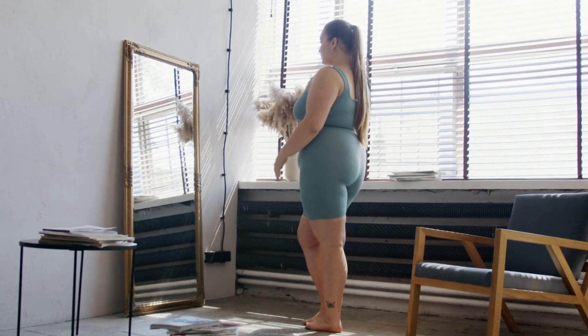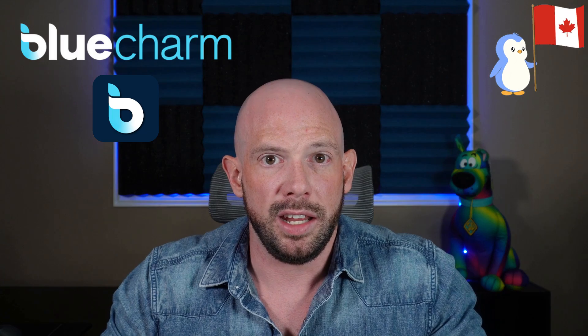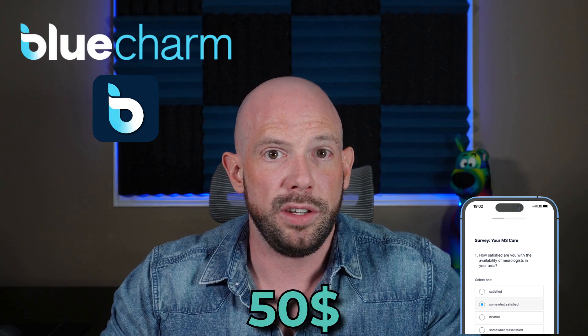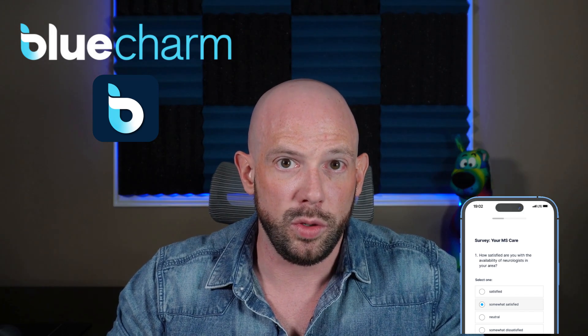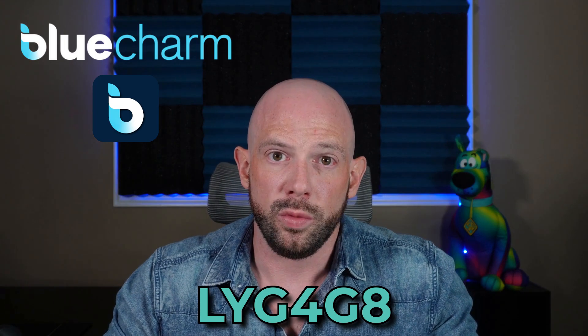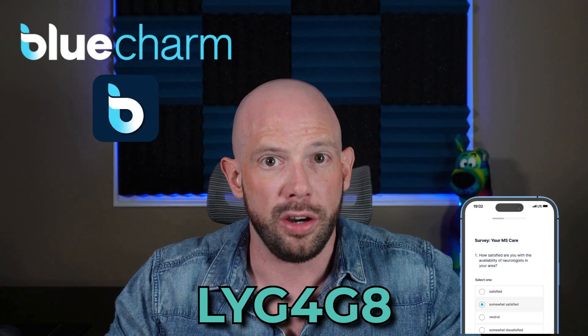As a quick aside, if you're currently living with obesity or overweight and you're taking a medication such as Ozempic, Wegovy, or Zepbound, and you happen to be one of my Canadian viewers, you need to check out Blue Charm. Blue Charm is an app that rewards Canadians who are on an anti-obesity medication. You just download their app, complete one of their surveys, and you get $50 e-transferred to you as a thank you. And if you use my code LYG4G8, you get an additional $5 — that's $55 for about 30 minutes of your time. Not only are you getting paid, but sharing your story also helps drive meaningful research around obesity care. So if you're eligible, check out Blue Charm, use my code LYG4G8, and start getting rewarded for sharing your journey today.